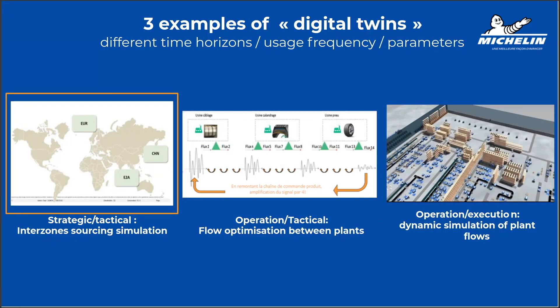Now let's talk about digital twins for manufacturing and supply chain. Obviously, Michelin has been doing digital twins for tires for years — 30 years — just to simulate how a tire works on a road. But here we are talking about digital twins for supply chain and manufacturing.